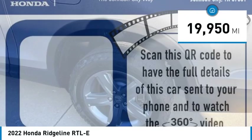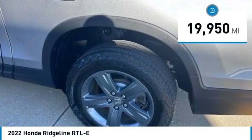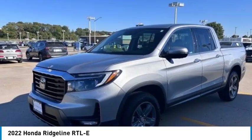This vehicle has less than 20,000 miles. This beauty will make even your house keys jealous. Drive it today.